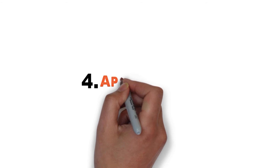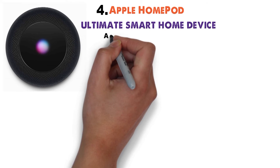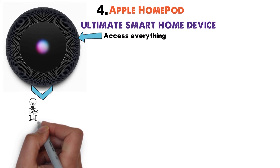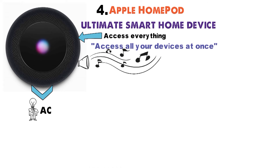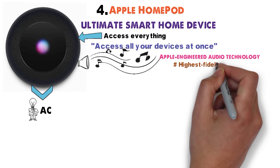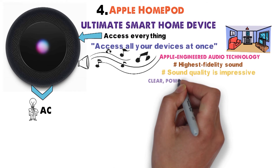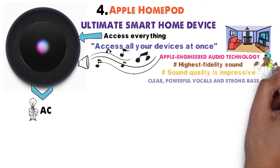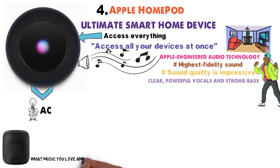At number 4 we have the Apple HomePod — the ultimate smart home device. Access everything through the smart speaker. Let the Apple HomePod turn on your lights, your AC, access all your devices at once, or just change the music station. Using Apple-engineered audio technology and advanced software, you can expect the highest fidelity sound throughout any room. The sound quality is impressive, delivering music with clear, powerful vocals and strong bass. With this Apple speaker, you'll get a full and rich sound that you'll want to listen to all day. This Apple speaker learns what music you love and what you don't.